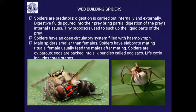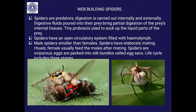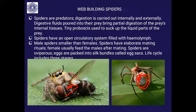Spiders are oviparous. The eggs are packed into silk bundles called egg sacs, with inner soft silk and an outer hard silk covering the egg. This is the life cycle of spiders.